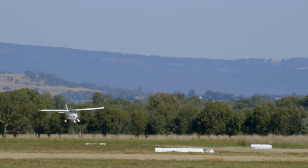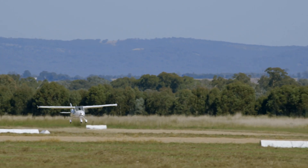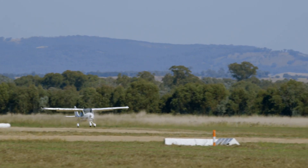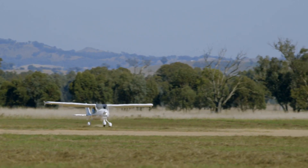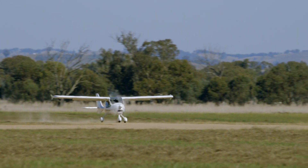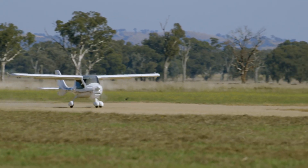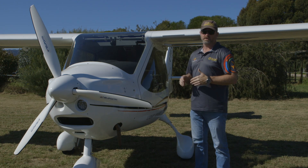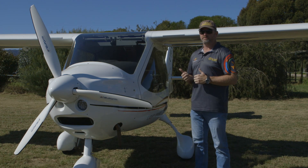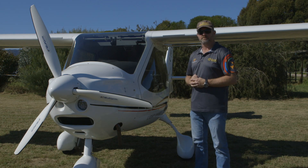My name's Michael, I'm from Locker.Aero. We do electronic log books and we import these aircraft. This is a fuel injected version of the CTLS. We brought this over from Goulburn this morning, took the scenic route — it was around about an hour and 15 via Canberra. We came over at a true airspeed of about 120 knots, burnt 15 litres an hour and just enjoyed the day. It was a great cruise over.